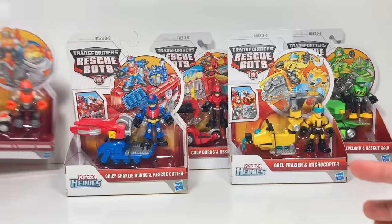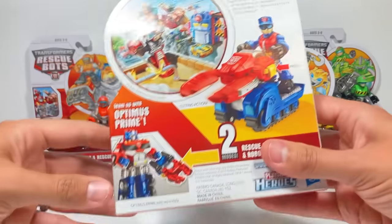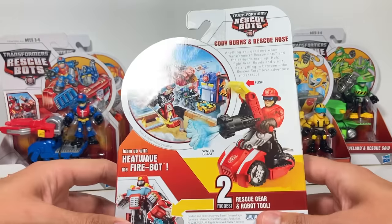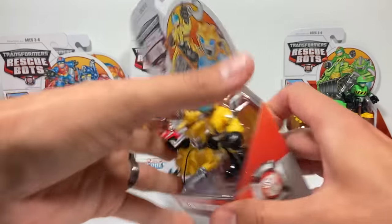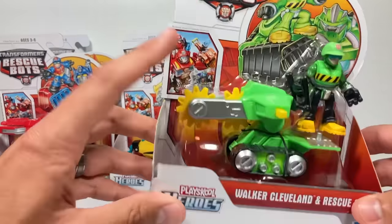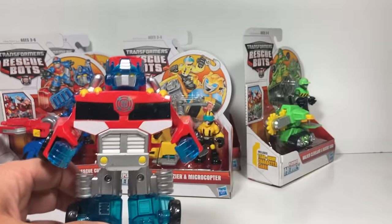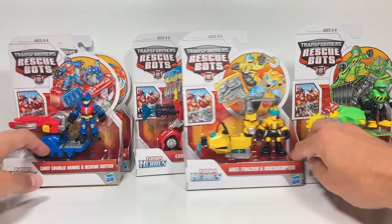This one is with Blaze - it can transform into a weapon for him. Then we have Chief Charlie Burns and Rescue Cutter, which goes with Optimus Prime - you can see on the back it can be a weapon for Optimus Prime. We also have Cody Burns and Rescue Hose, which goes with Heatwave. Alex Frazier and Microcopter goes with Bumblebee. And finally, Walker Cleveland and Rescue Saw goes with Boulder. I've shown all these Rescue Bots in other videos, so let's open them up and check them out.